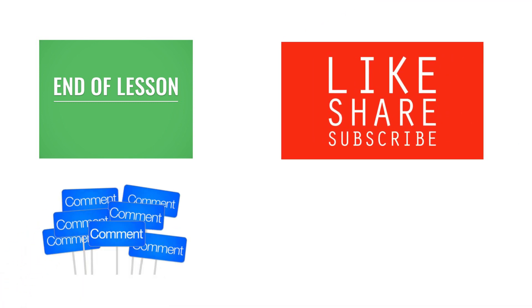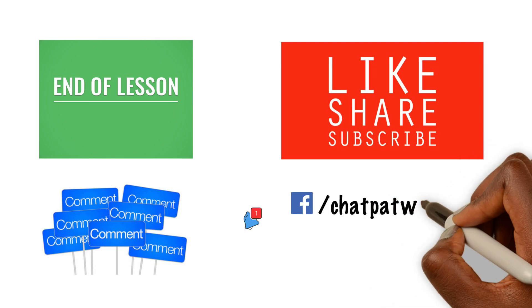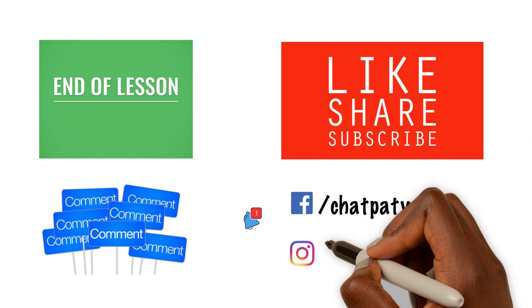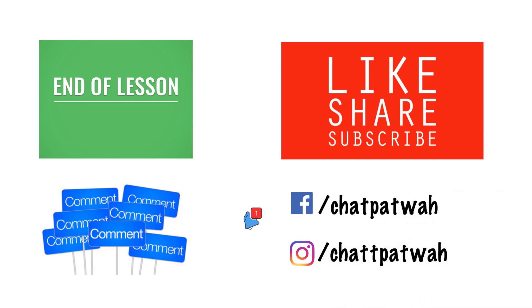All right, we've reached the end of lesson nine. Please don't forget to like, share, and subscribe. Leave us some comments and make sure you click the notification bell so you'll be the first to be notified whenever we put out anything new. Don't forget to like us on Facebook and follow us on Instagram. Thank you.